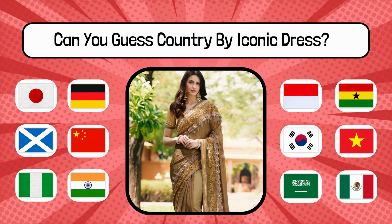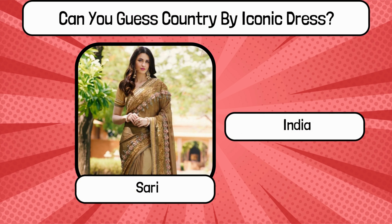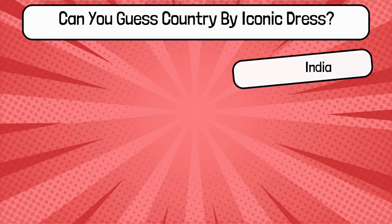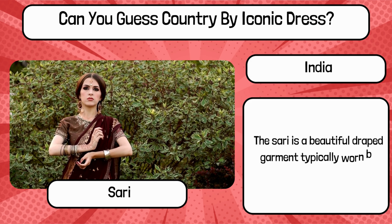Do you know? What is the name of this traditional dress, and name the country? It's the Sari from India. The Sari is a beautiful draped garment typically worn by women in India.